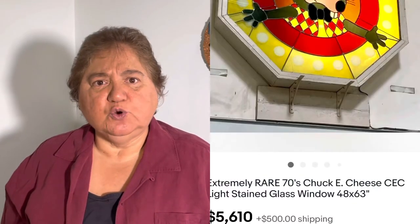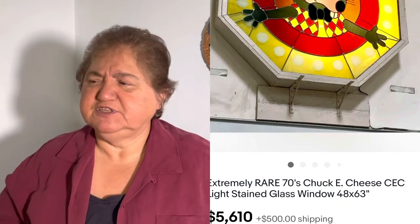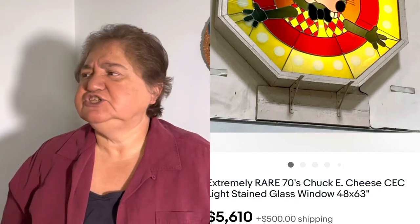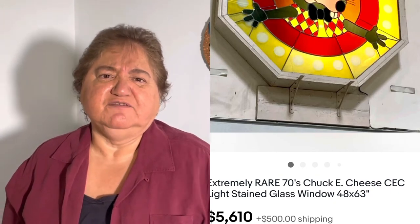Number seven — when I was a kid I used to go here for pizza: Chuck E. Cheese. This is a Chuck E. Cheese window that sold for $5,600. One reason I want to show you this is because you just never know — if you find something vintage, a vintage store, a vintage anything, it's always good to pick it up if it's reasonably priced. Who would think a window from Chuck E. Cheese would be worth $5,000? You see something unusual, grab it.